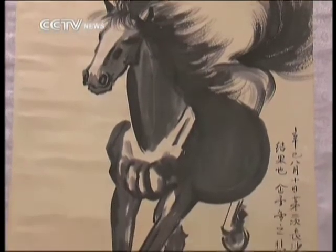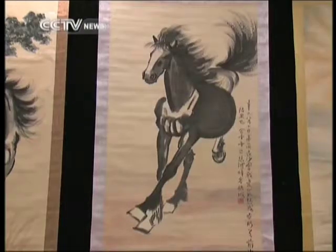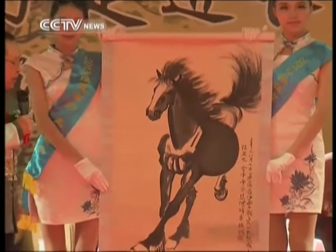This galloping horse was created by Xu Beihong in 1941. It expresses his anxiety after hearing that the Chinese army had lost a battle during the war of resistance against Japanese aggression.